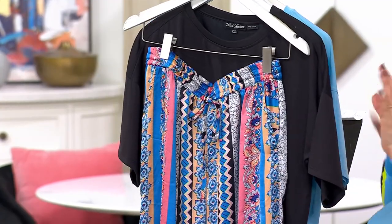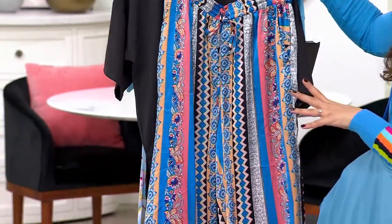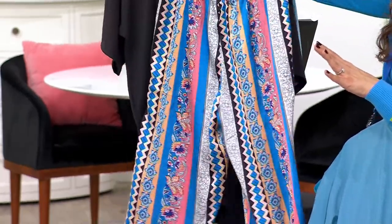Then we have the noir multi-stripe: a black silky top, and the multi-stripe pant. Look how pretty — you've got mixed prints, with corals and blues and florals and geometrics. That's a gorgeous pant.